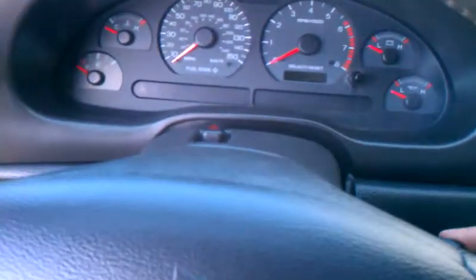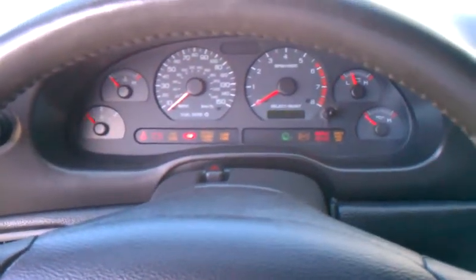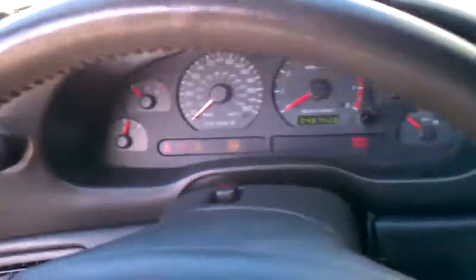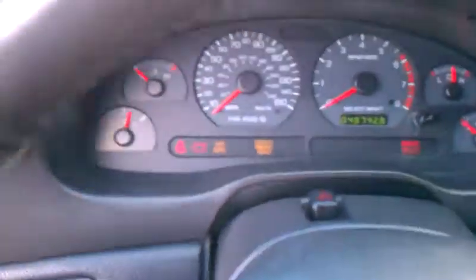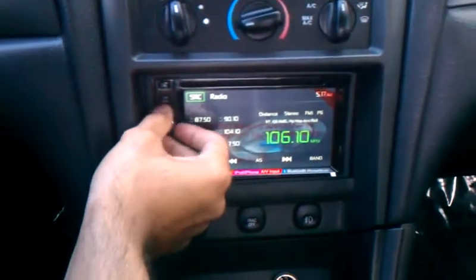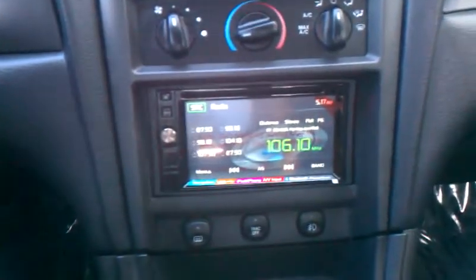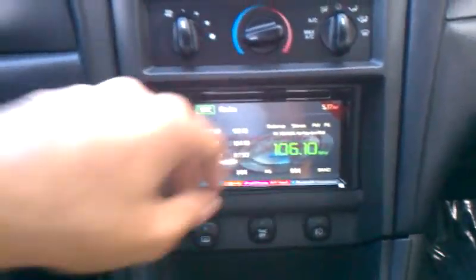Just go ahead and slightly turn it on here. Close the door so we can cut the sound off. And the mileage right there shows 48K. We've got the navigation added. The Mark 460 sound system is installed, going to give you plenty of bass and sound there.